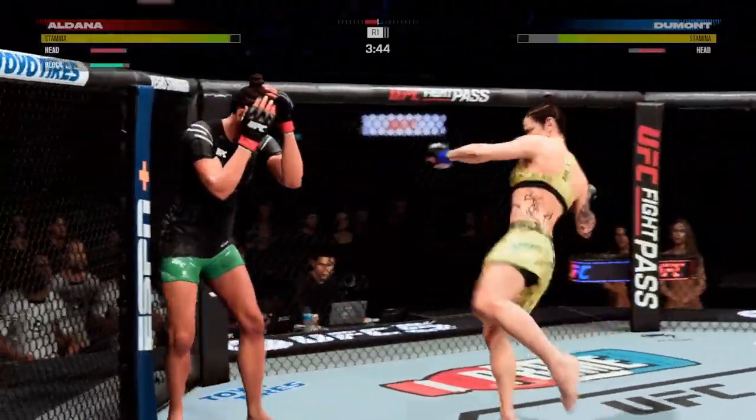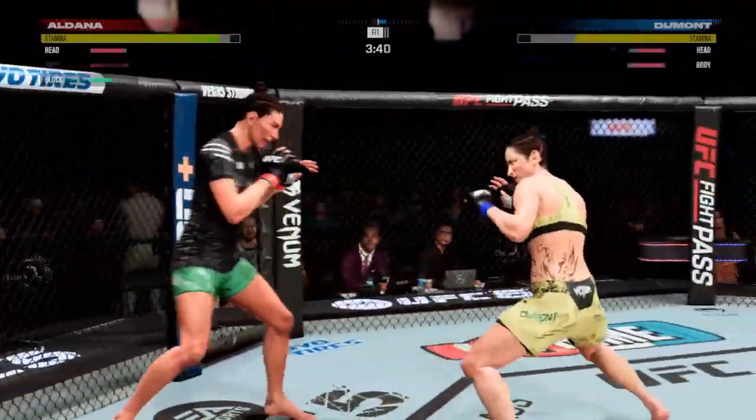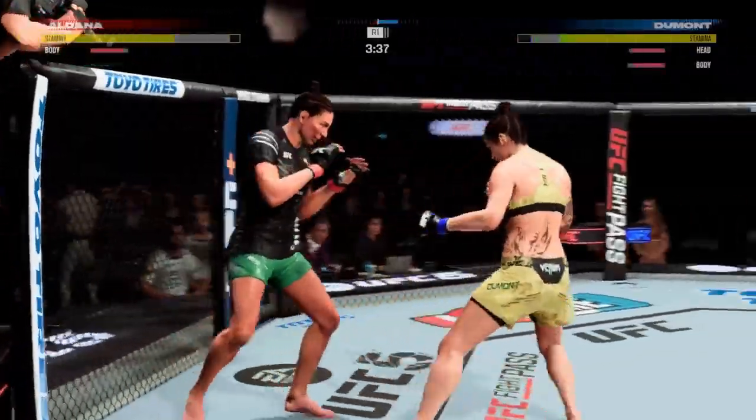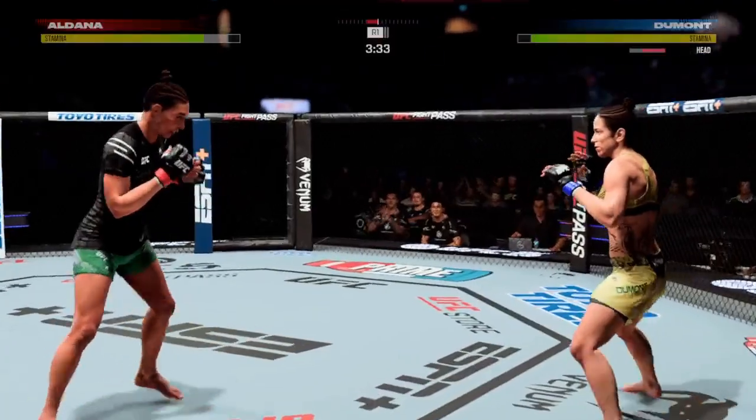The opponent has to make adjustments, but she has to interrupt those combos. When she gets going into her combination, the opponent needs to interrupt that. When she is this free-flowing, it is very difficult to deal with.